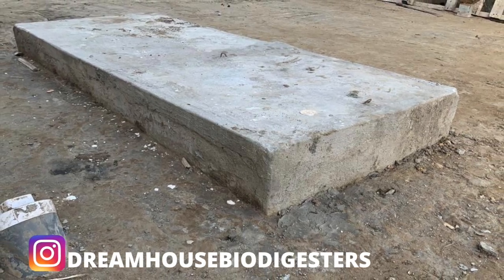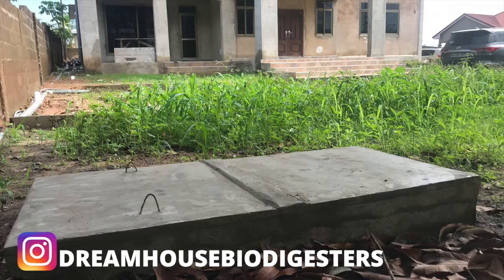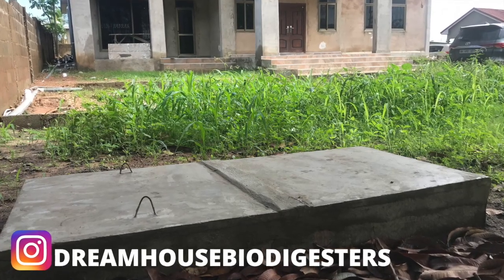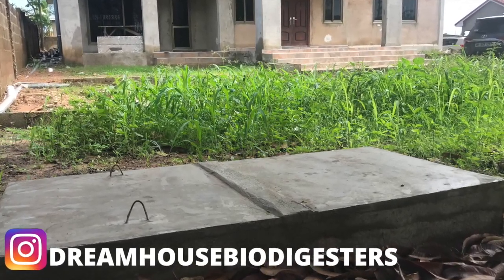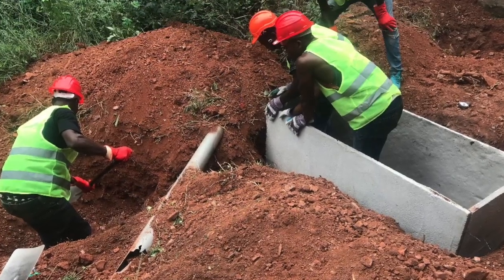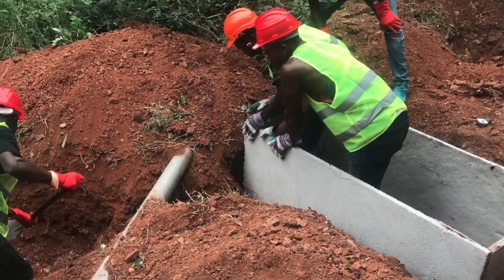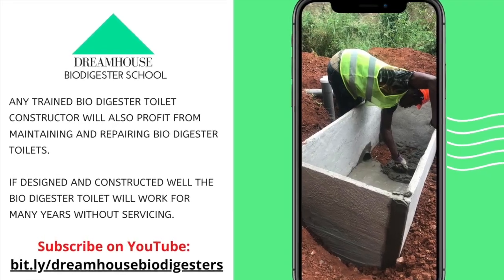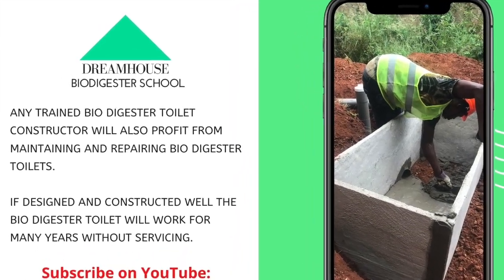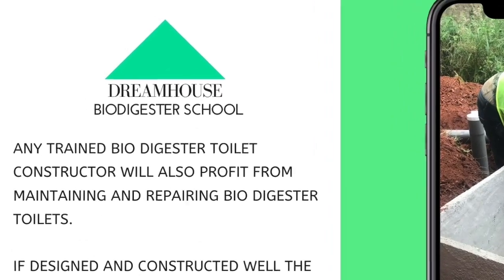Welcome to Dreamhouse Biodigesters, thank you for joining us on this channel where we do videos that give homeowners peace of mind in terms of wastewater management. We also do videos for those interested in learning how to construct a biodigester. The biodigester course is very comprehensive — the link is in the description below.